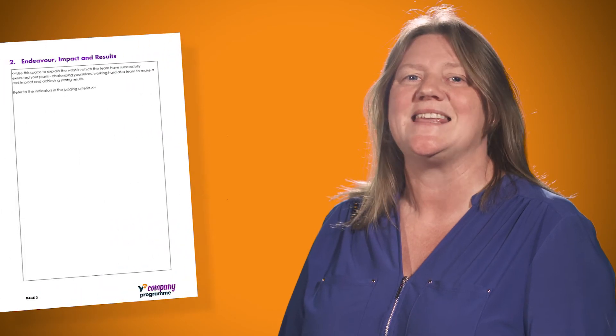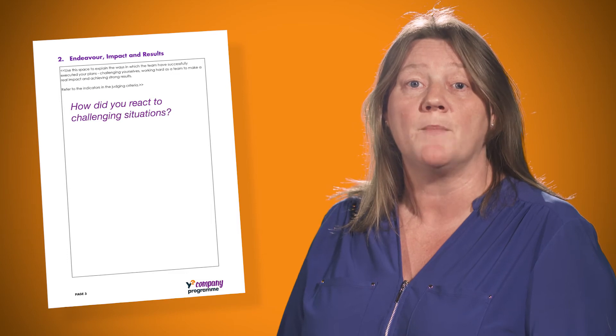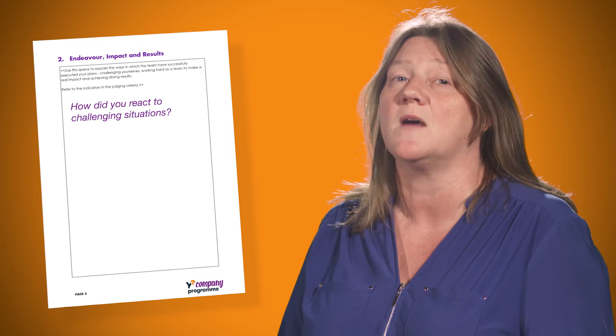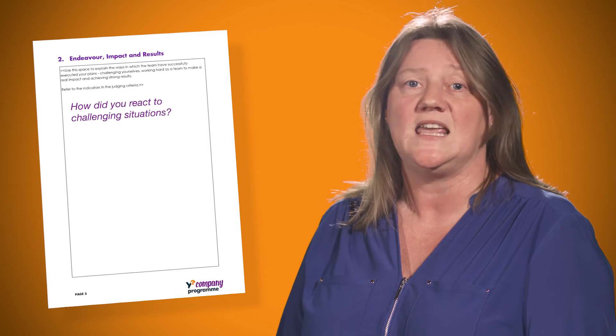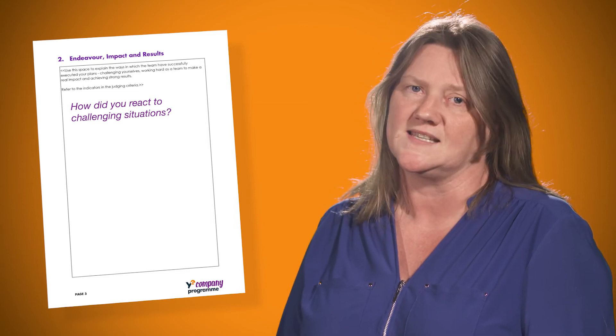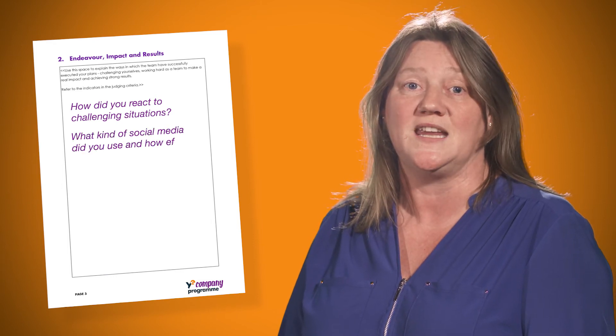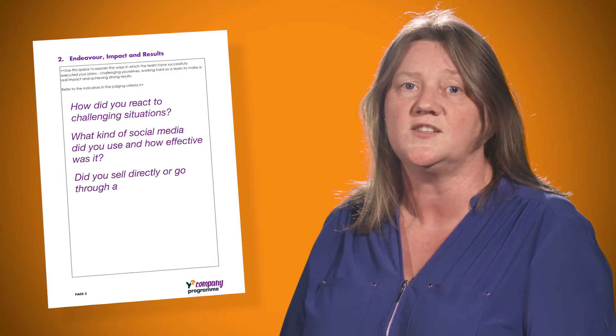The next section is the endeavour, impact and results of your company. How did your company react to being put in challenging situations and being put out of your team's comfort zone? It's very important that you include all your business experiences even if something didn't go to plan, as all businesses face difficult times. Also include what social media was used by your company to help promote your brand, and did you decide to sell your product and service through other retailers or did you create strong ongoing relationships with suppliers?